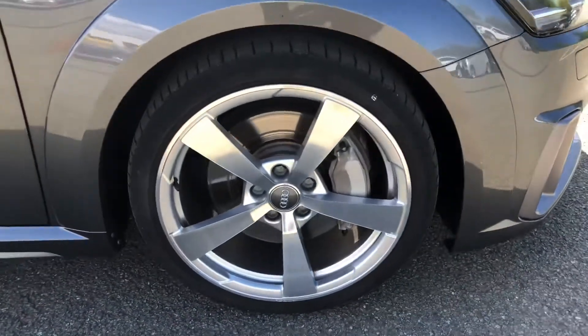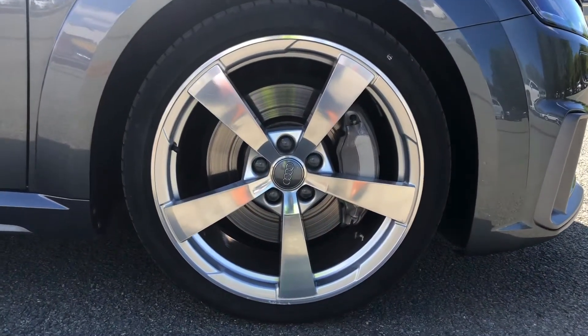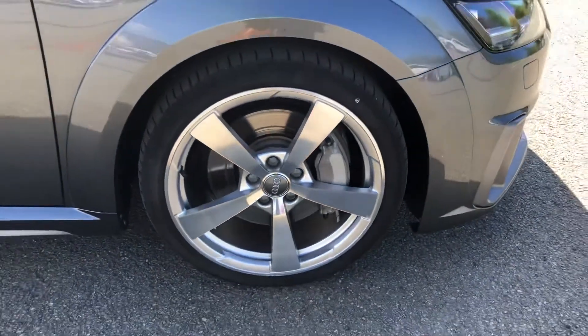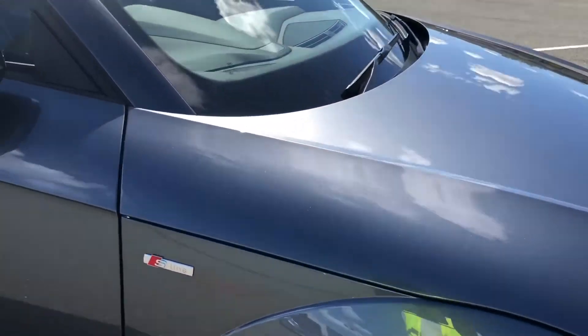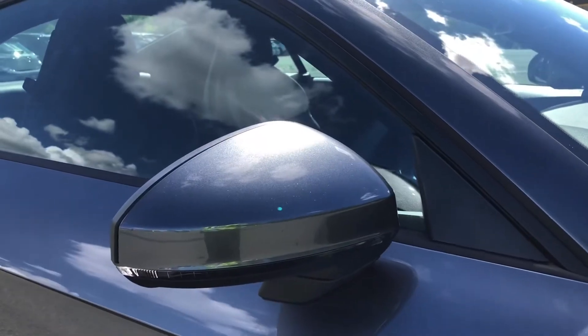Moving around the side, we have the stylish 19-inch 5-arm 4G-design alloy wheels, which look amazing and complement the stunning Daytona grey paintwork perfectly. There are also S-Line badges on the front wings, heated, electrically adjustable and folding body-coloured door mirrors, and integrated LED side indicators.